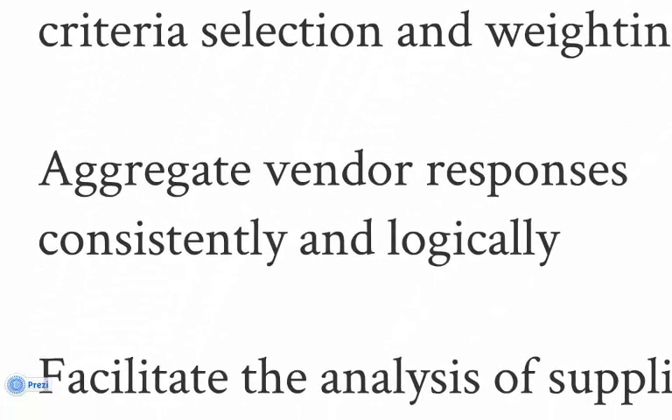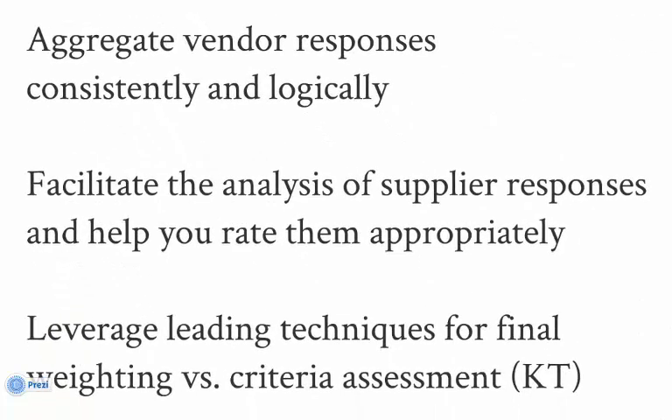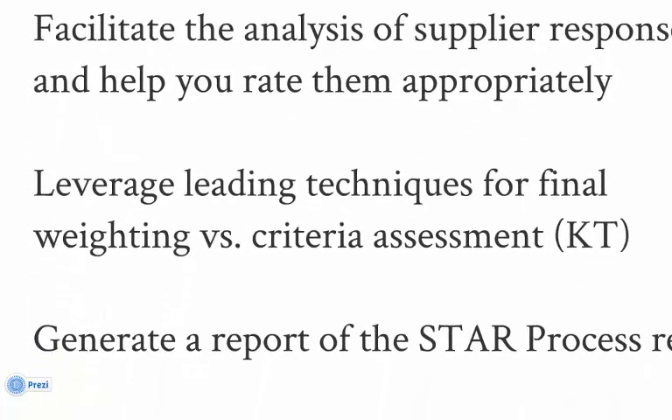Vendor responses are imported and become part of the process record. STAR then facilitates your review and grading of the responses, comparing each vendor's response to the questions and ranking each against the others. When you're ready, STAR performs the Kepner-Tregoe analysis and generates a chart positioning the results based on market presence, current capabilities, and future vision.